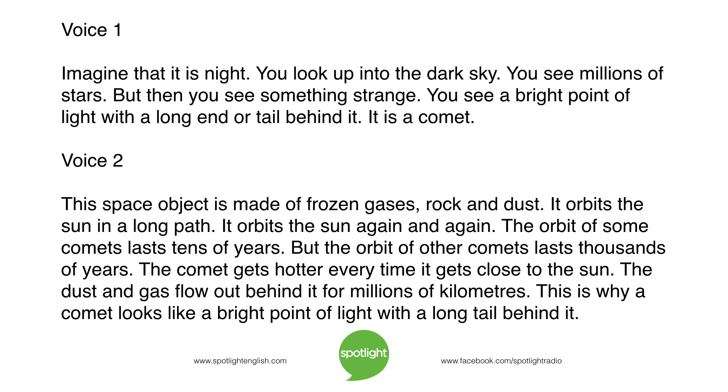It orbits the sun again and again. The orbit of some comets lasts tens of years, but the orbit of other comets lasts thousands of years. The comet gets hotter every time it gets close to the sun. The dust and gas flow out behind it for millions of kilometers. This is why a comet looks like a bright point of light with a long tail behind it.